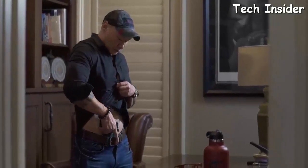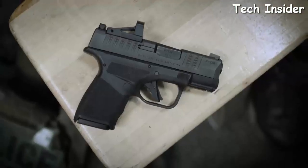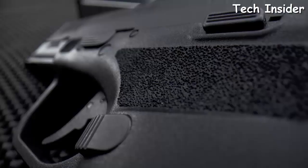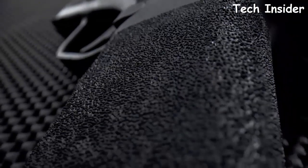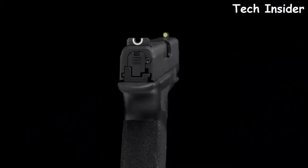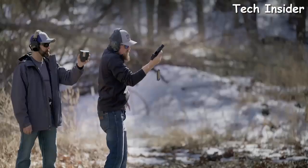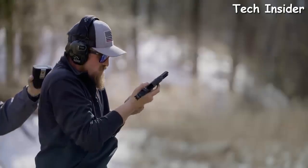Just like the original Hellcat, the Pro is one inch wide — that matters because when carrying appendix it's flushed against the body and not bulking around. Everything you love about the Hellcat is present in the Hellcat Pro: adaptive grip texture, front and rear slide serrations, and the same sights.